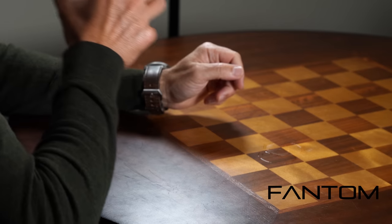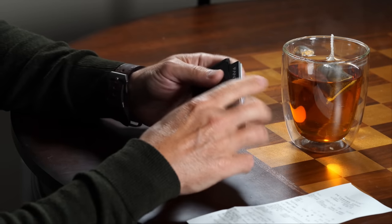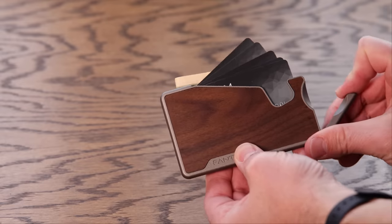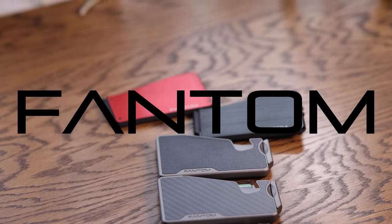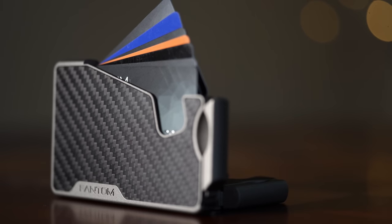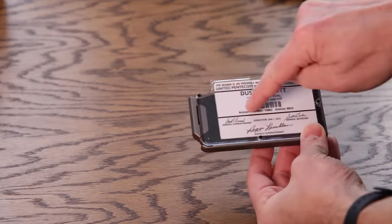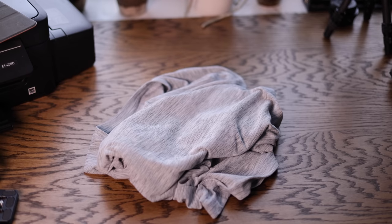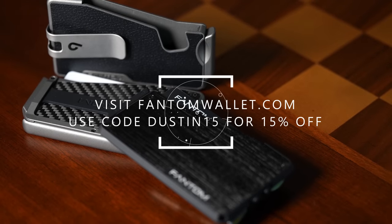Today's episode is brought to you by Phantom Wallet — the minimalist modern wallet that sets you free from the bulky traditional wallet while making it easy to access your cards and money, thanks to their unique fanning mechanism. Visit phantomwallet.com to check out their sizes, styles, and finishes spanning aluminum, wood, and carbon fiber. You can even customize your wallet with accessories like a money clip, cash holder, ID display, and Chipolo tracking integration. Use code DUSTIN15 for 15% off at checkout.